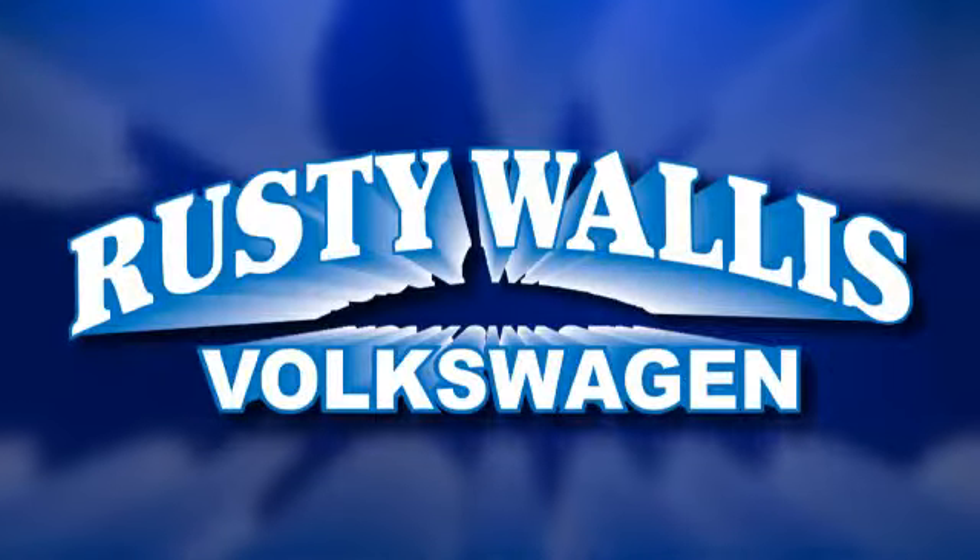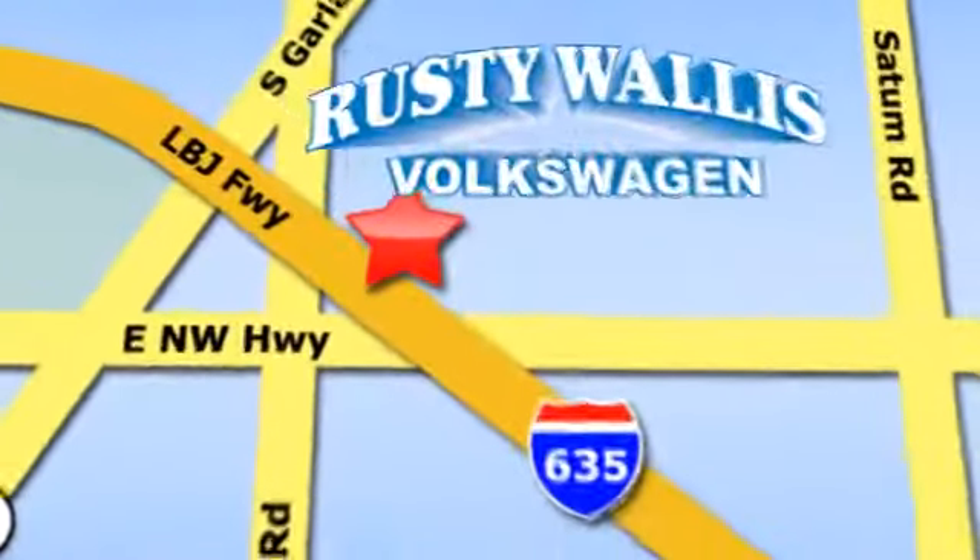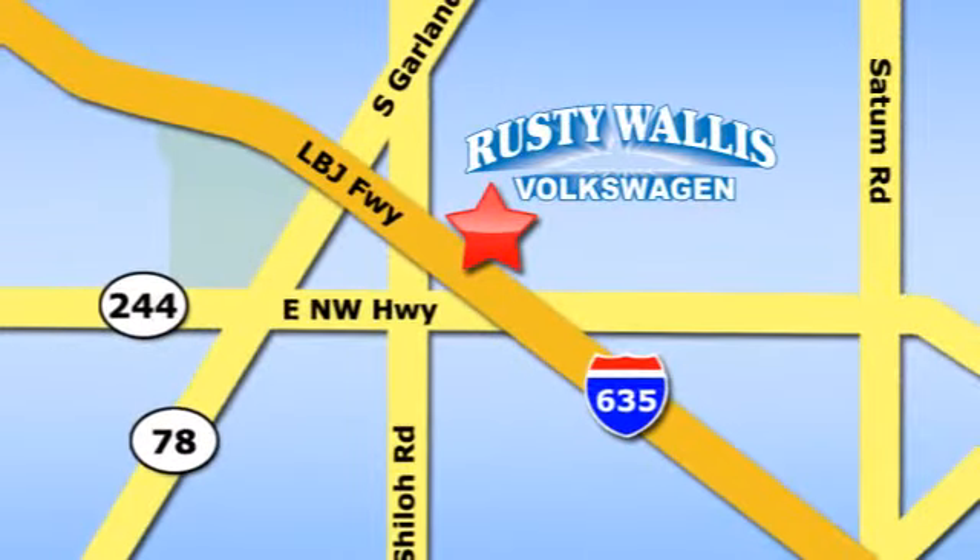Rusty Wallace Volkswagen is one of the premier Volkswagen dealerships in Texas. We're easy to find just off Northwest Highway at 12635 LBJ Freeway in Garland.